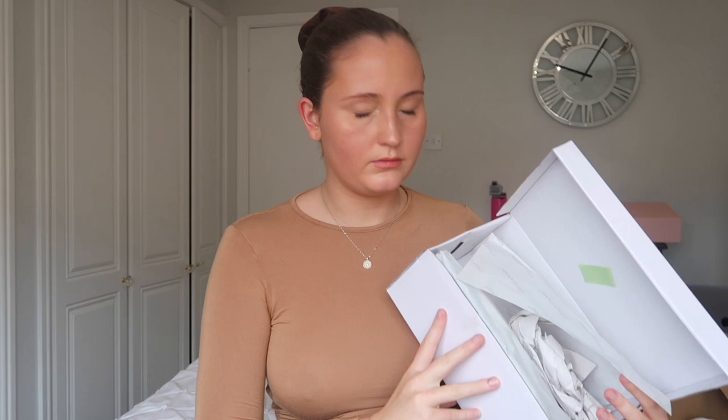Hello everyone, welcome back to my YouTube channel. In today's video I'm going to be doing a cheap — or if you prefer, affordable — shoe try-on haul. I'm going to show you the shoes, throw them out the box, try them on, and let you know the prices. By the way, the bump is bumping — I am pregnant, seven and a half months pregnant, so don't think I'm just fat if you've just found me!